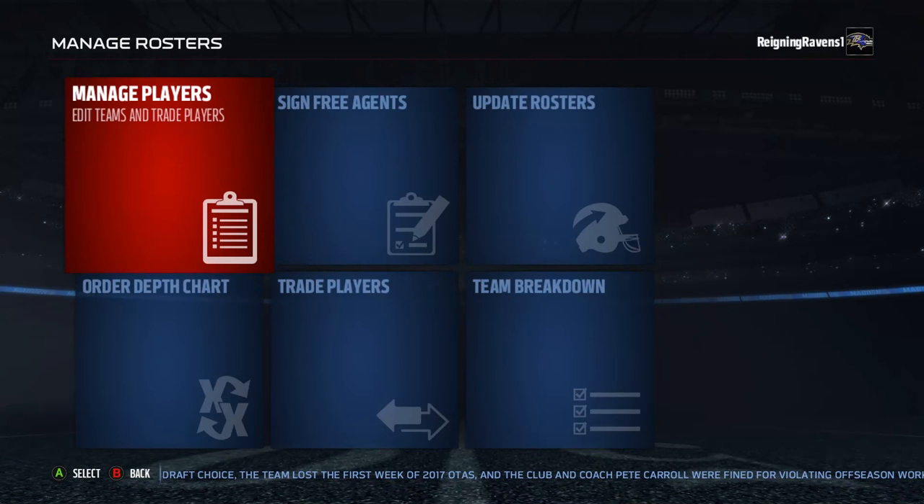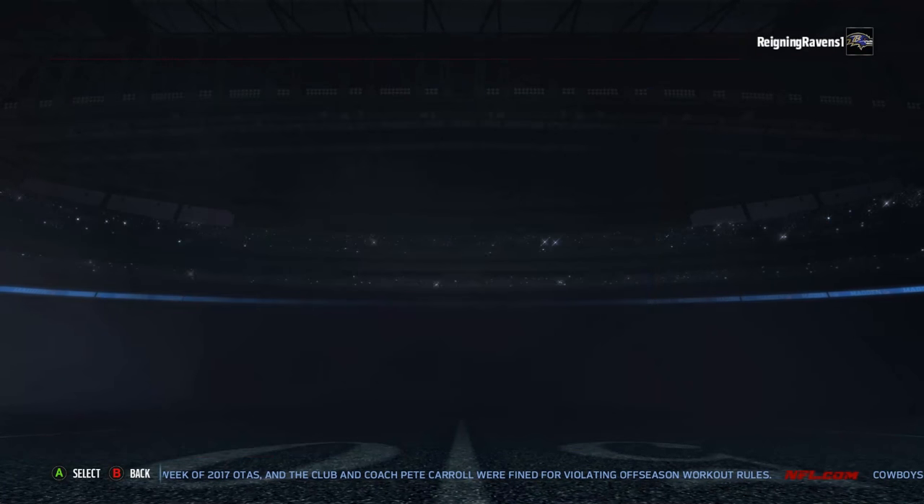I'm going to give you an updated lineup. This is going to be a lot quicker than my previous video, which was about 10 minutes. I'm just going to run through — everything's already set up — and show you exactly what it looks like.